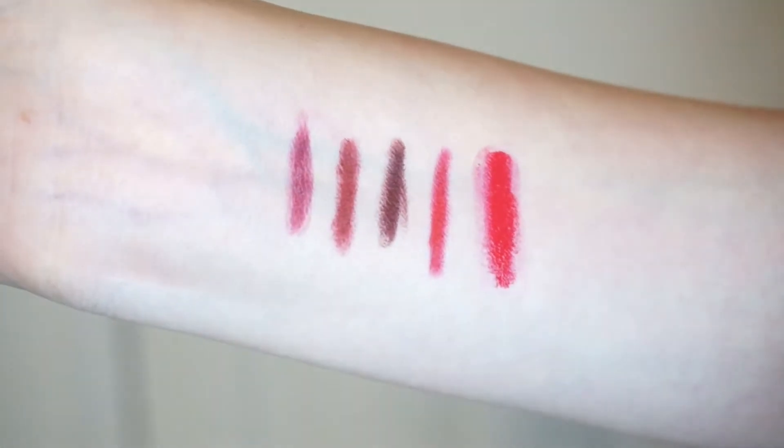Something I wasn't super stoked about — and I see people talking about these all the time — is the LA Girl Glazed Lip Paint. I got mine in red. It set so weird on my lips, was goopy, kind of balled up a little bit. I was not a fan at all.